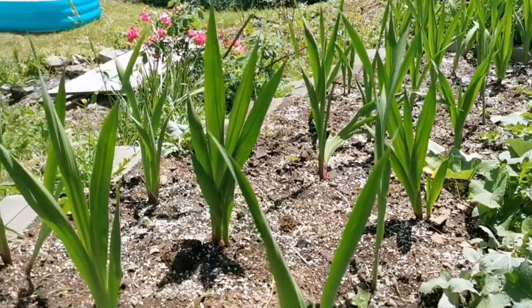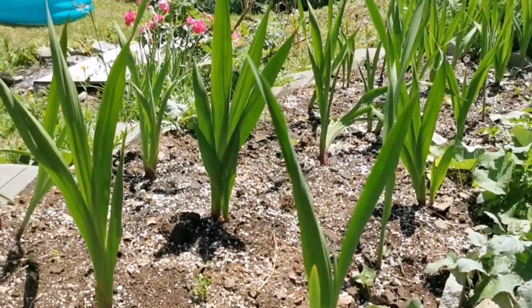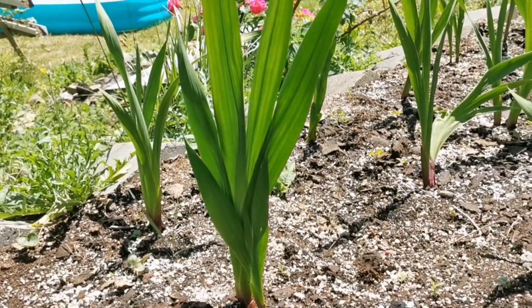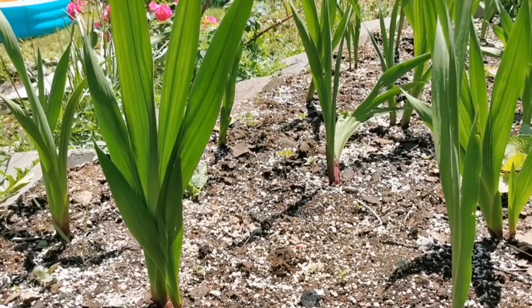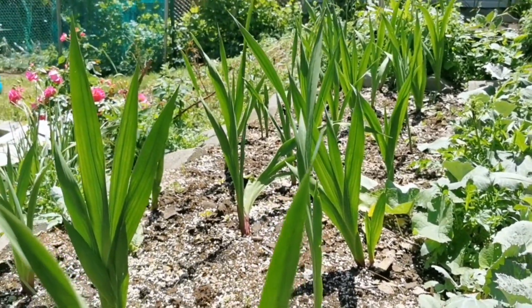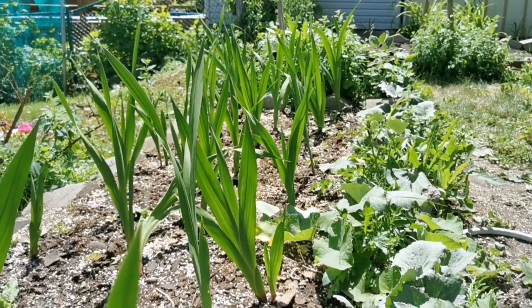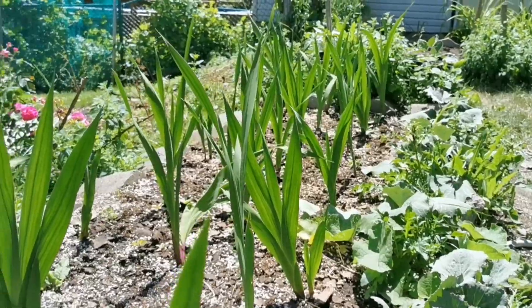These are gladiolus bulbs I planted this year. The plants are developing super nicely — no flower stalks yet — so my job right now is to keep them fed with a balanced fertilizer and properly watered. This is going to turn into a beautiful bed of flowers. I'll make a follow-up garden tour next month so you can see the evolution.